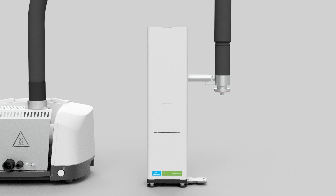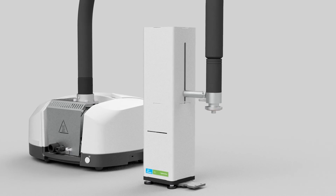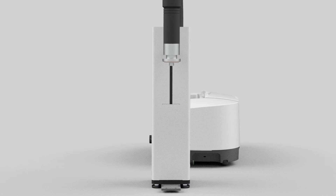We also have a hyphenation system coming, so that you can couple this instrument with a GC, a mass spec, or infrared. Ideally, if you have the whole suite of instruments, then you have a completely comprehensive understanding of your samples.